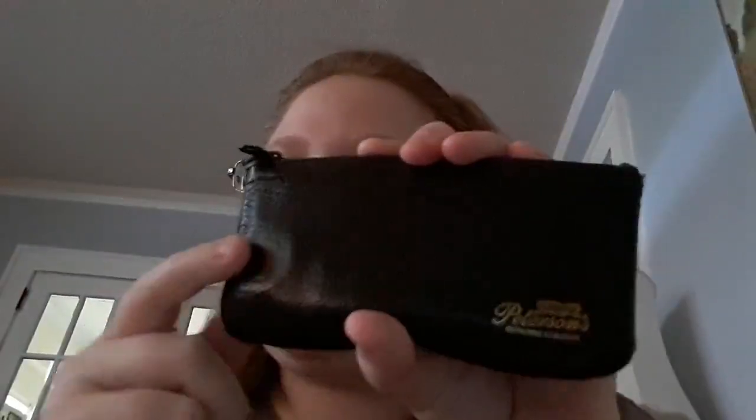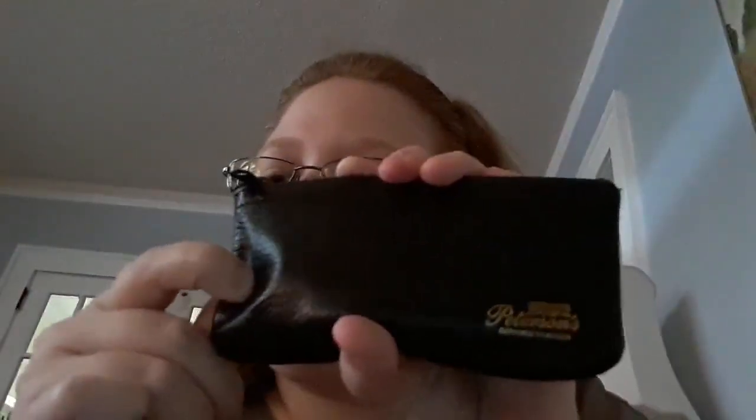This is my EDC money pouch, and this has my ID, my other basic cards that I need, and cash. And you can hear it change, so that's that.